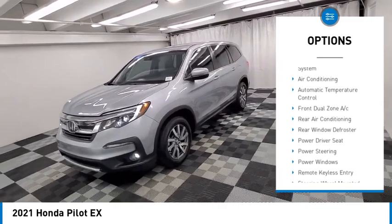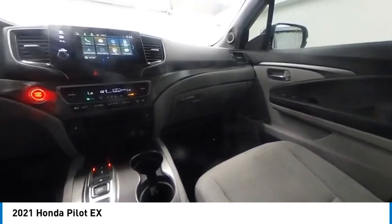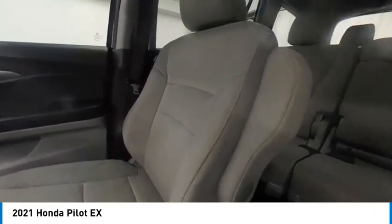Remote Keyless Entry, Fog Lights, Speed Control, Four Wheel Disc Brakes, Rear Window Defroster. Your new ride is just a phone call away.